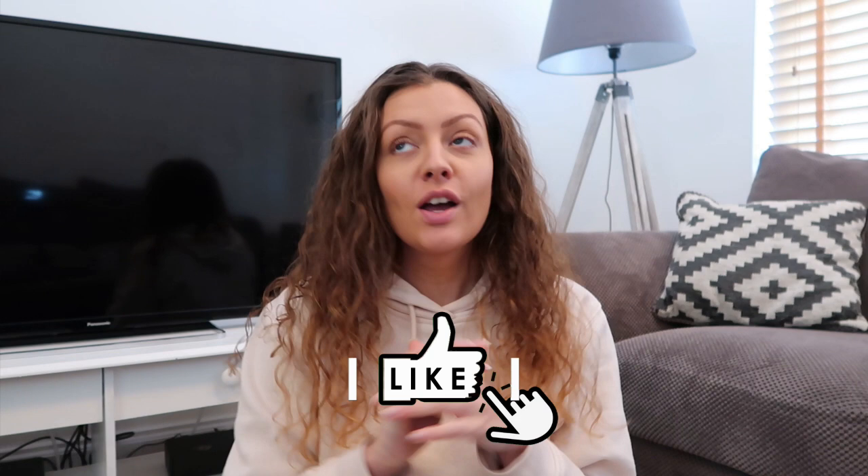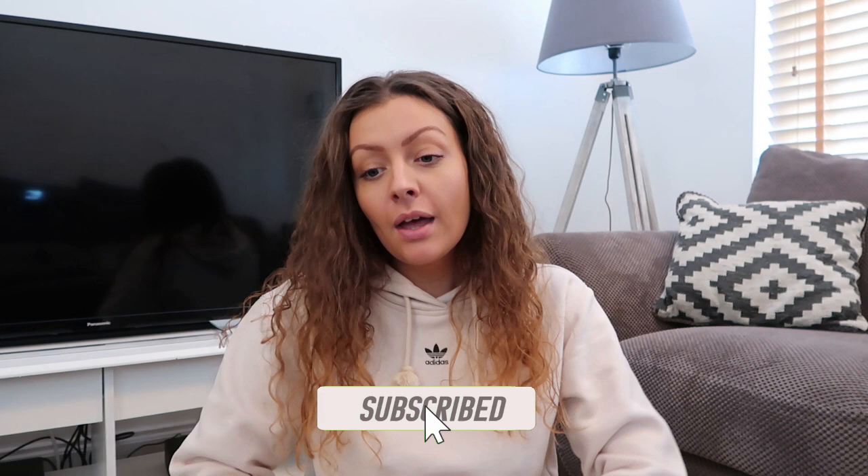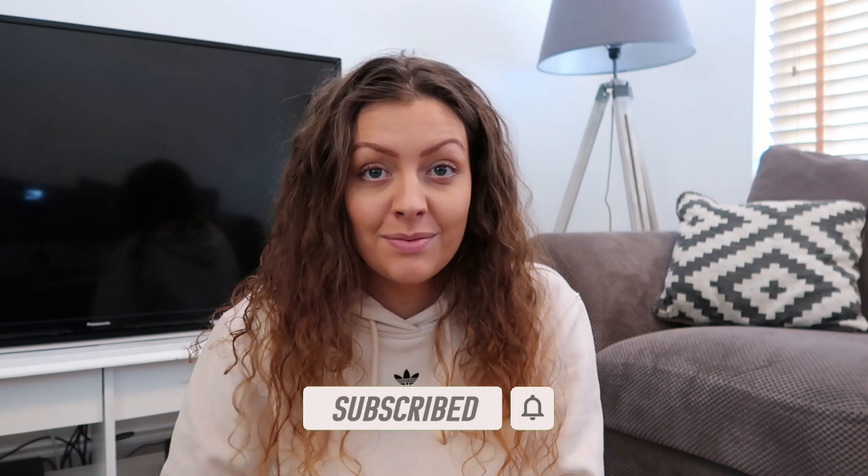Hello guys, welcome back to my channel! Today's video is a taste test, one of my favorite types of videos. This time it's from B&M - we've actually done a B&M taste test before, about five or six months ago, but they've got a whole new range of items. I went in and there was a lot there, so that's what we've got today.